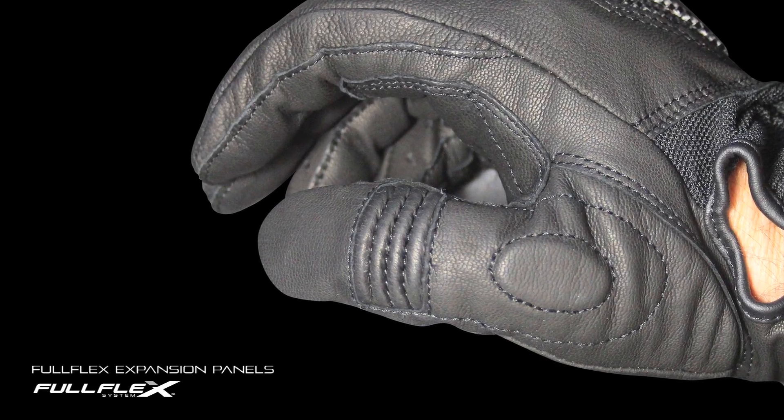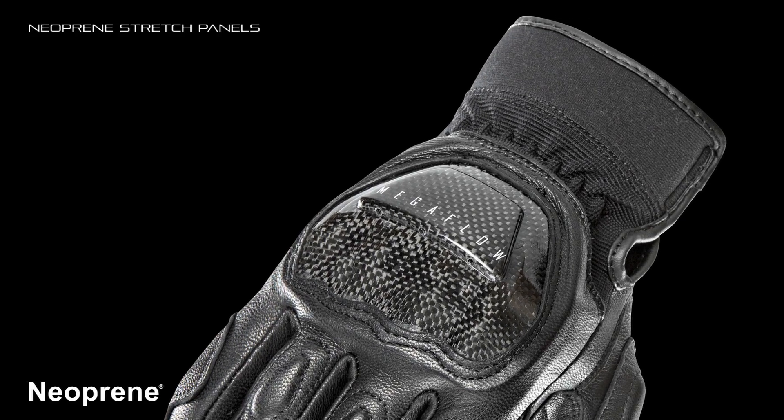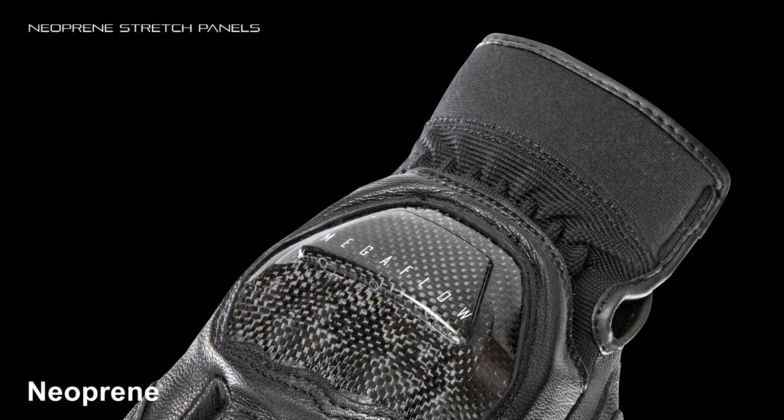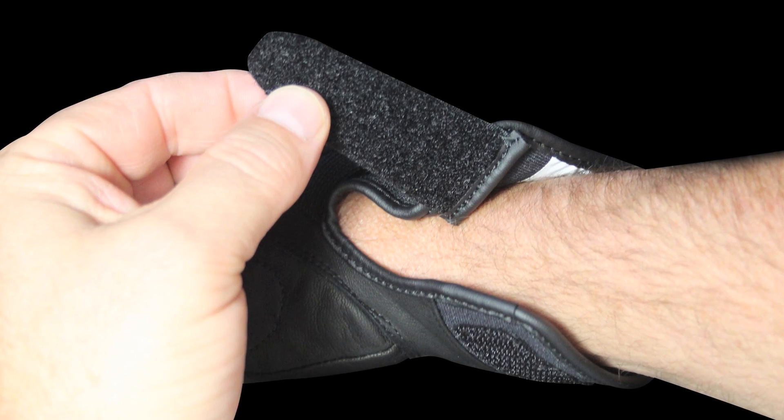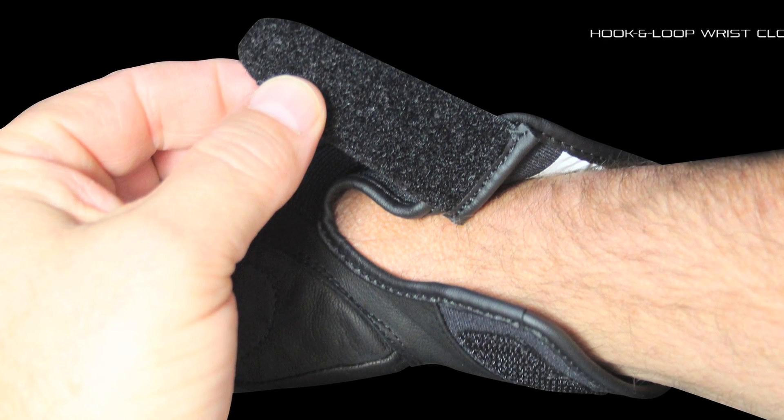Full-flex expansion panels at the thumbs, a neoprene stretch panel at the wrist and cuff, plus secure hook-and-loop wrist closures ensure that all this protection stays in place.